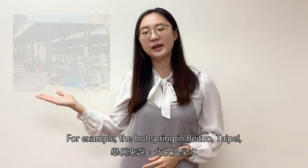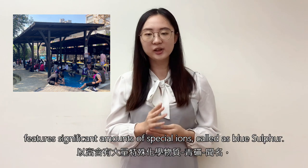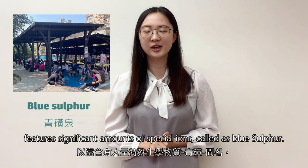For example, the hot spring from Beitou, Taipei features a significant amount of special iron called blue sulfur. Thereby,